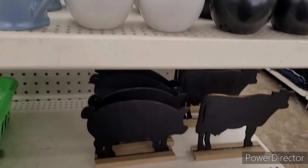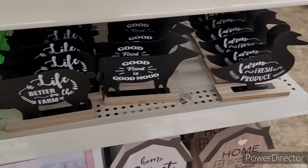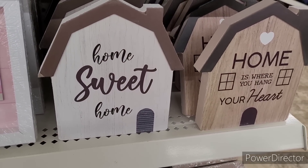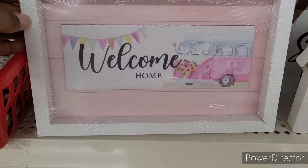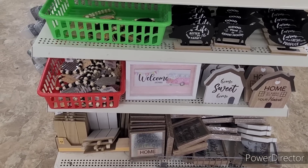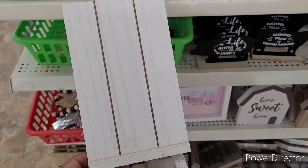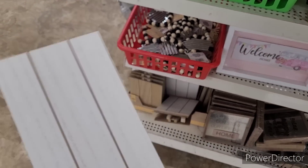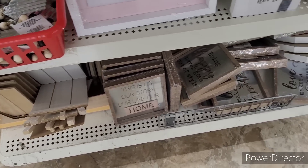Here is some of their decor — there are little pitchers and those little chickens everybody likes. Some farm animal pieces: 'Life's Better on the Farm,' 'Good Food is Good Mood,' 'Farm Fresh Produce.' I don't think I've seen these before: 'Home Sweet Home,' 'Home is Where You Hang Your Heart,' 'Welcome Home,' and 'God Bless Our Little Home.' They also have little easels in cream color and natural wood.